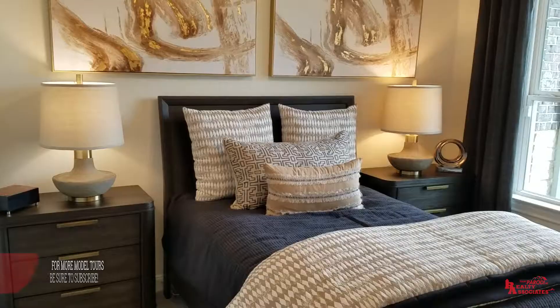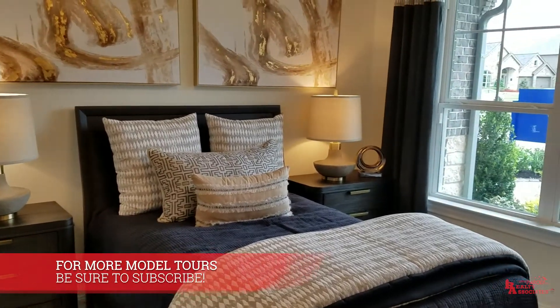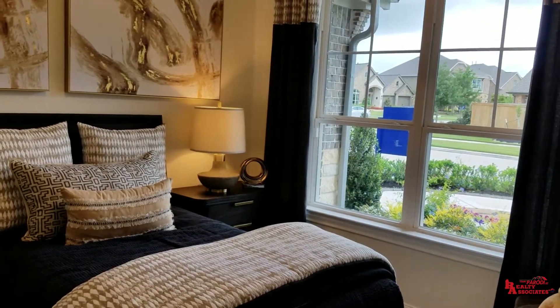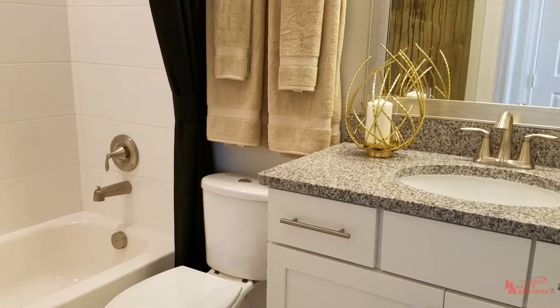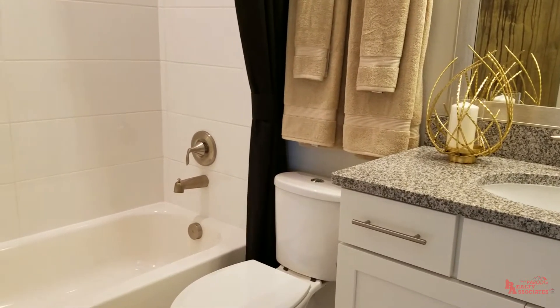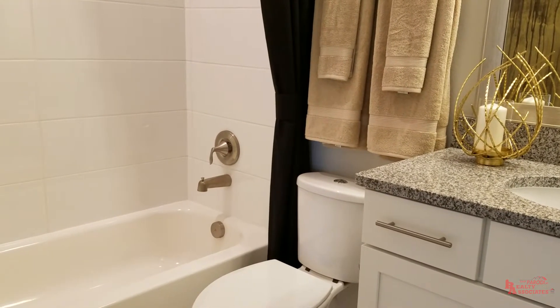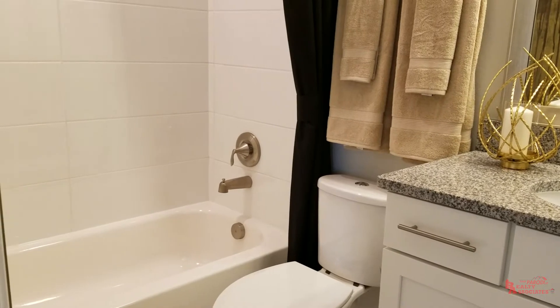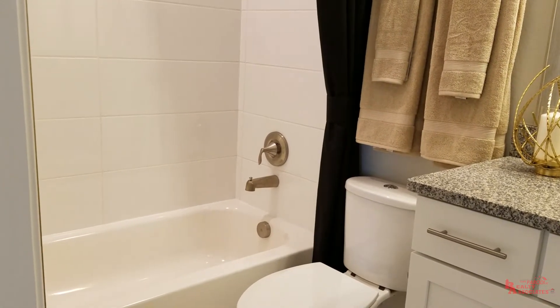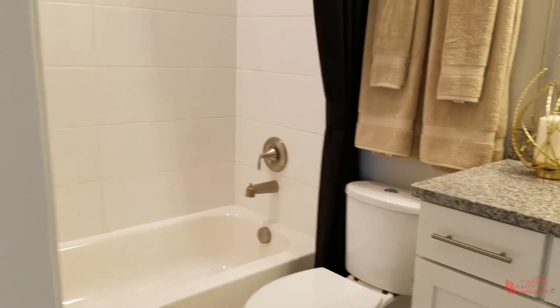Right across the hall over here, this is going to be your standard first bedroom down. Of course, the first bedroom down only makes sense if you give it its own full bath, and you do have a full bath right in here. They went real nice with this white tile here, and a gray granite countertop that you see kind of all the time. It also has a pretty nice spacious walk-in closet as well.